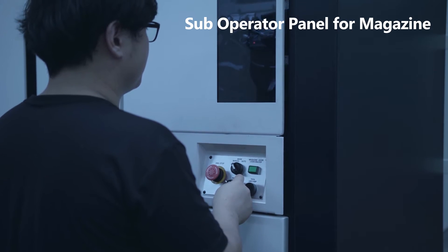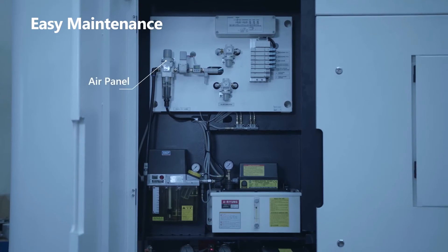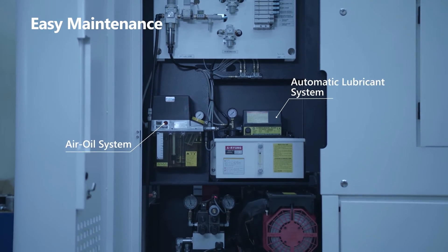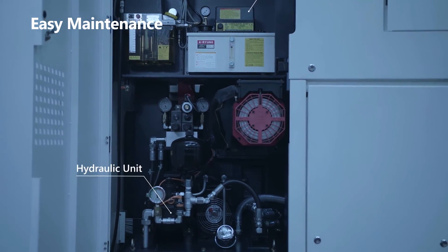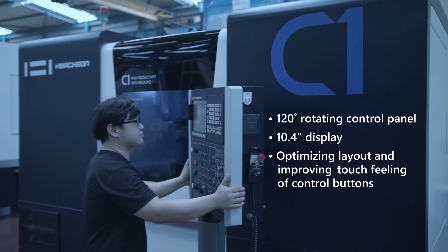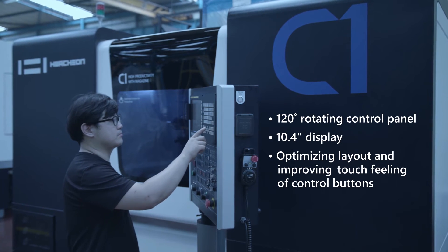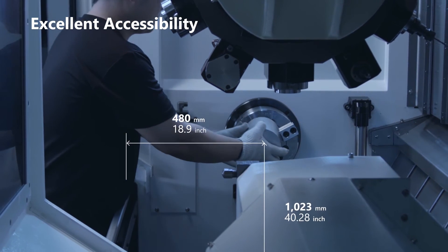Specific control panels for the additional tool magazine make loading and unloading tools safe and easy. Maintenance points such as oil, air, and hydraulic components are located in the same area for easy access and visibility. A large control with the ability to swivel for the ideal location in machine ergonomics makes the C1 easy and stress-free for operation and the loading and unloading of parts and insert replacement.